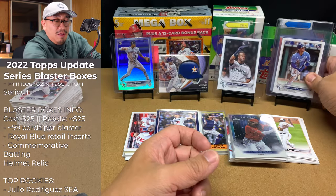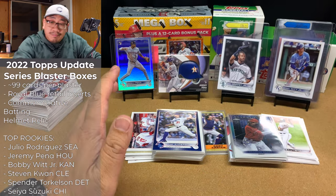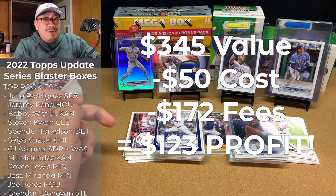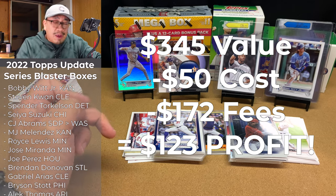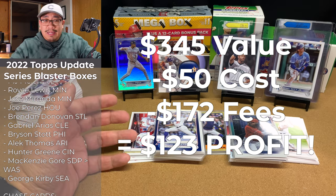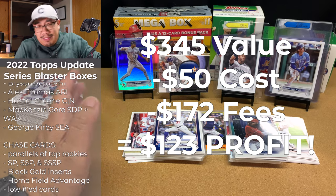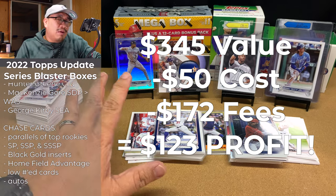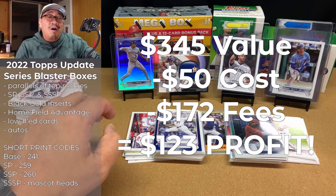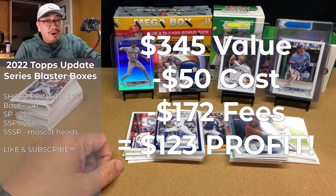If I can sell all of those cards as graded and sell the other cards raw, I'm looking at about $345 worth of value. $345 is crazy considering I paid $50 for these two blasters. And if we throw in grading fees, shipping fees, eBay fees, MySlabs fees, wherever I sell — I'm probably looking at about $172 in fees, giving me about $123 in profit. $123 in profit from two blaster boxes? That's pretty impressive.